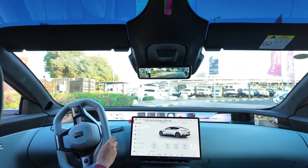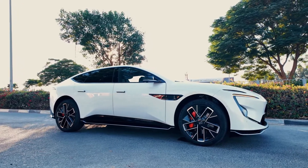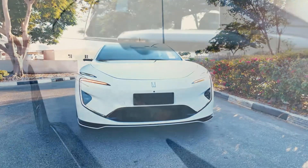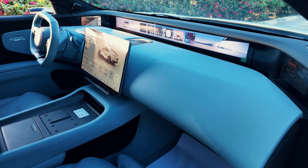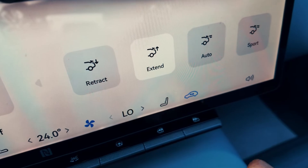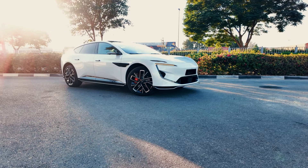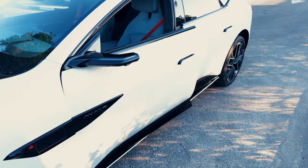The range-extended version is powered by the Kunlin range-extending power system. Paired with a 39.05 kilowatt-hour CATL lithium-iron phosphate battery pack, it offers a pure electric range of 201 kilometers, with a fuel consumption of only 5.8 liters per 100 kilometers in hybrid mode. Additionally, the Avatar 12 comes with an 800-volt high-voltage fast charging platform, allowing it to charge from 30% to 80% in just 20 minutes, achieving a charging efficiency of 1 kilometer per second. Whether it's performance or charging efficiency, the Avatar 12 excels, making it an ideal choice for long-distance drivers who value time and convenience.